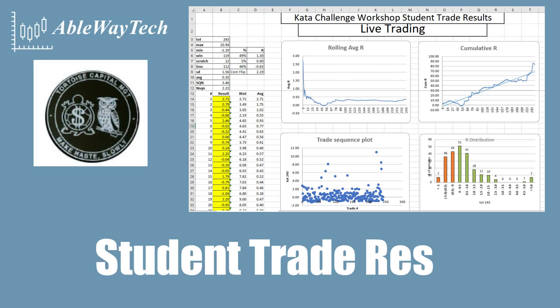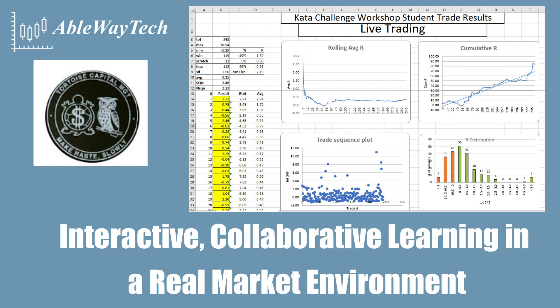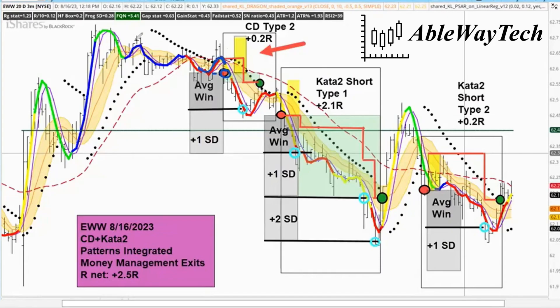In this video, I'd like to share our students' trade results from our Applied Systems Development course. We teach trading by interactive collaborative learning in a real market environment.